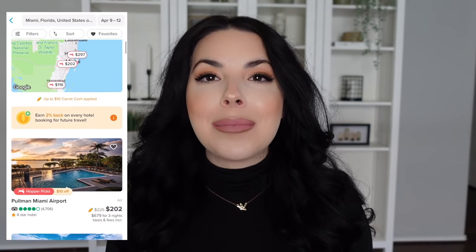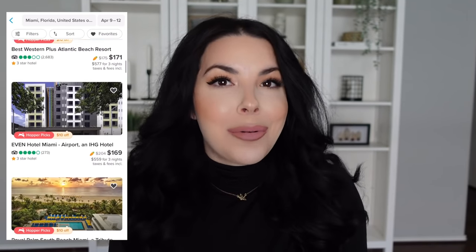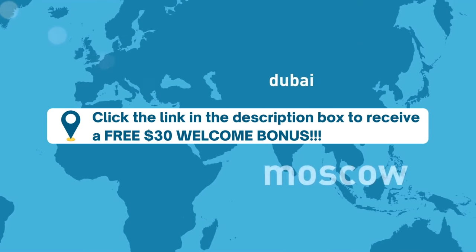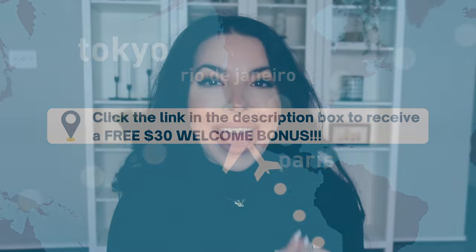New deals will be released daily, so you want to make sure you are regularly checking back so you don't miss out on any of these amazing limited time offers. These deals will be exclusively offered on Hopper, so you will not find them anywhere else. New users who download the app for free and sign up using my link will get $30 in care cash rewards toward a flight, hotel, or car rental booking in the app. Thank you to Hopper for sponsoring today's video.